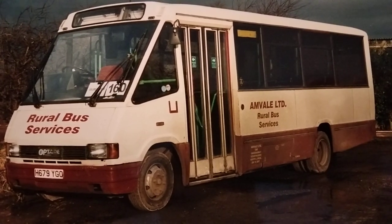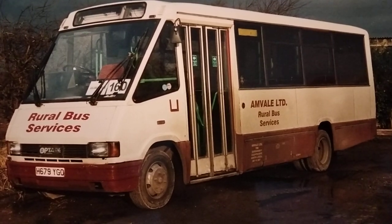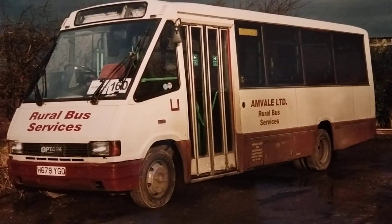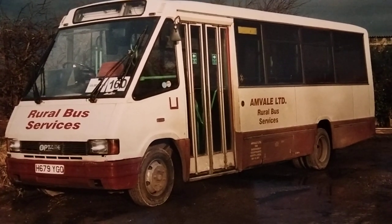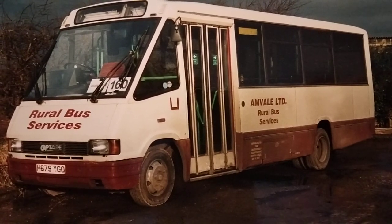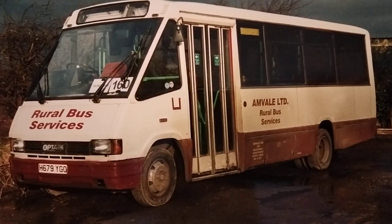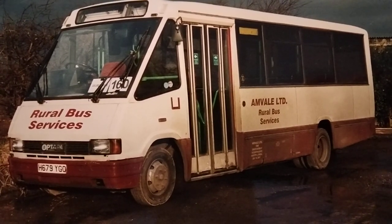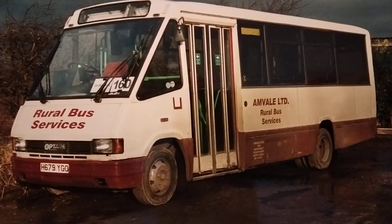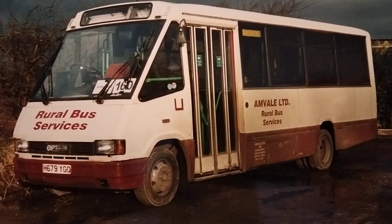This is an Optare Metrorider H679 YGO. It was new to London General in June 1991 as fleet number MRL 179. It later passed to Epsom Buses, in whose livery it still is — Anvil had just used the Epsom Buses maroon and cream livery and put their own fleet names on it. It was later repainted in the two-tone blue and cream that we'll see in a moment on the Dennis Dart buses. It worked around the Hull area, and when the Hull services were withdrawn it was probably sent for scrap.